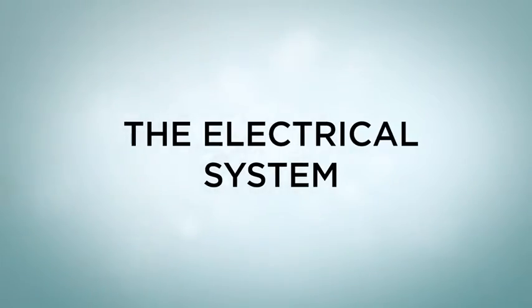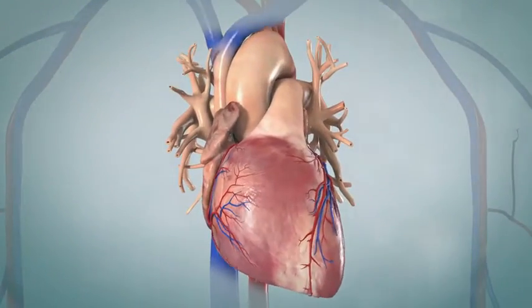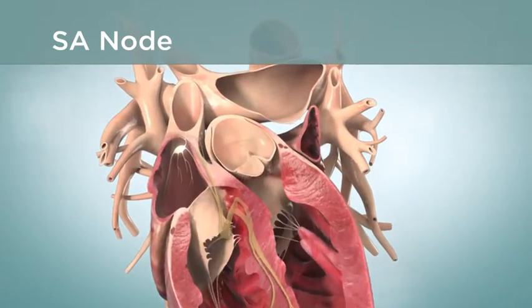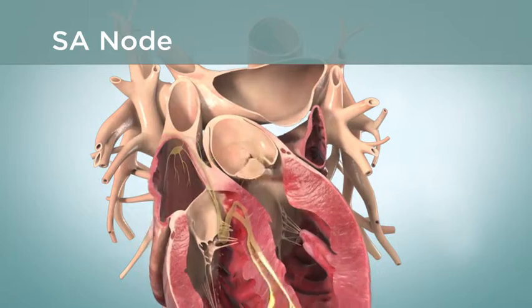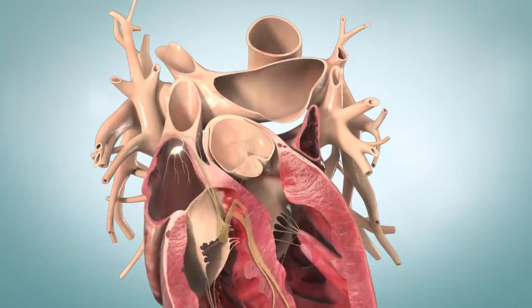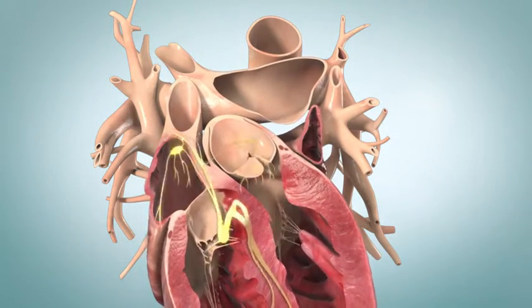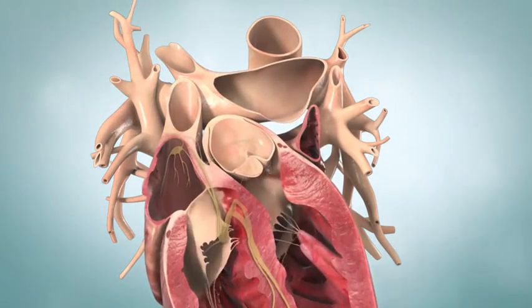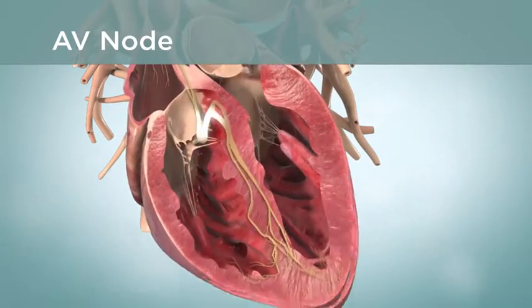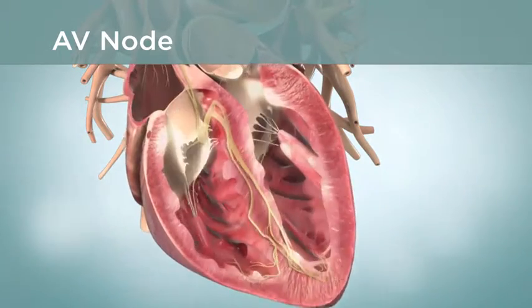The rhythm of your heart is controlled by a built-in electrical system. The SA node is where your heartbeat begins. It is sometimes called your heart's natural pacemaker. The SA node is located in the right atrium, and is made up of special pacemaker cells that send impulses to the AV node. The AV node is in the center of your heart and acts as a relay between the atria and the ventricles.